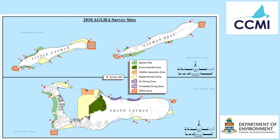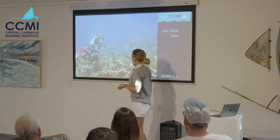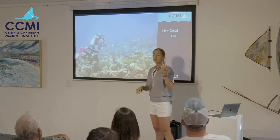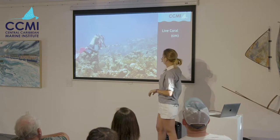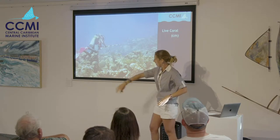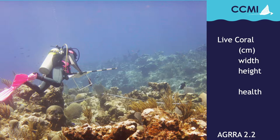To give you an idea of what we did, we had two teams. We had three divers surveying the benthos — that's everything that grows and is attached to the ground — and then another two divers counting fish. The coral team, the benthic team, would lay out a 10-meter transect along the reef.